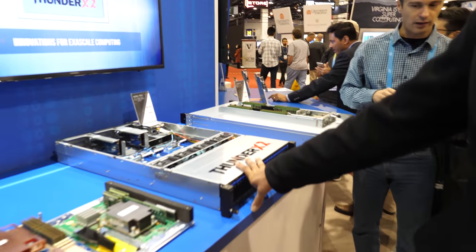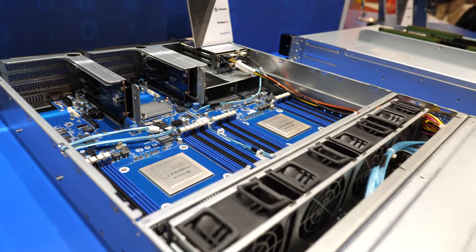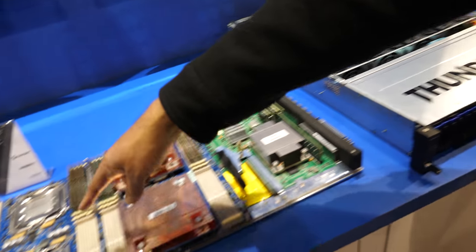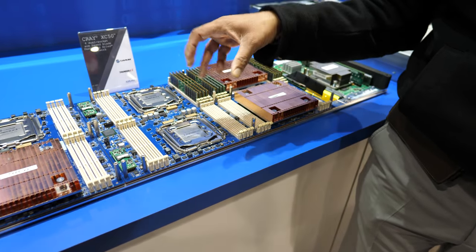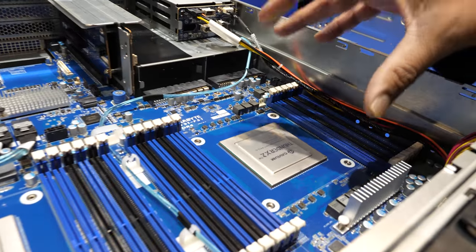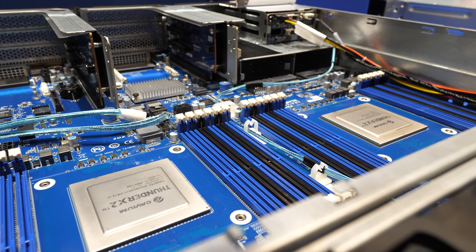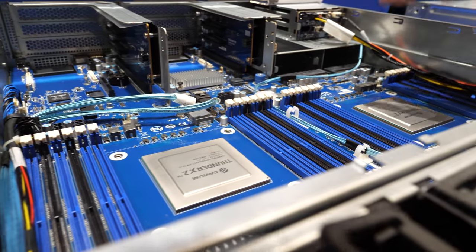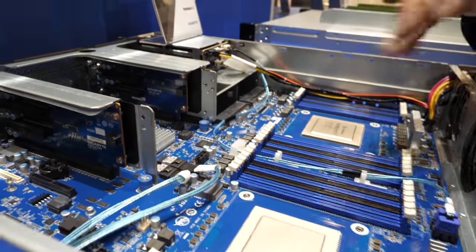Over there is the Gigabyte channel product. They announced this at Computex and are now launching it into production. These are LGA versions — they have a socket, so just like x86, you can replace the CPU. When you go to a BGA version, if you're a cloud customer who knows exactly what you want, you can have a lower-cost platform — no socket needed, which saves cost on both the motherboard and the socket.